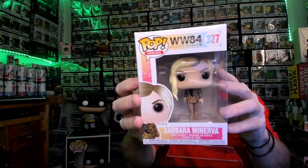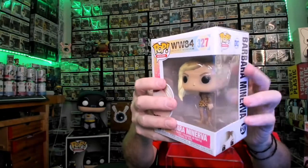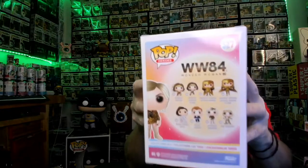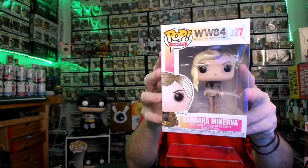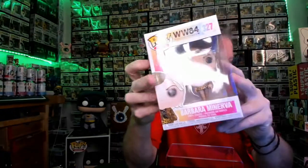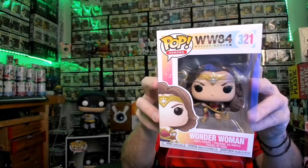So the first group from Target is the Wonder Woman Pops. We got a bunch of different ones. This is number 327 — Barbara. She's got her funky hair up to the side. There's the group. There's some exclusives and these are the commons. Number 327. Then 321 — this one's kind of cool. This is Wonder Woman in her pose down with her lasso.